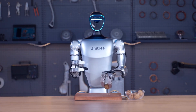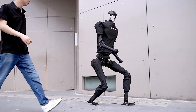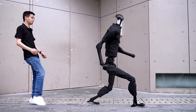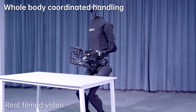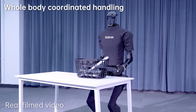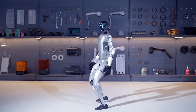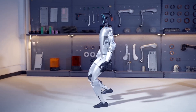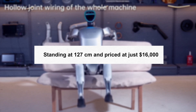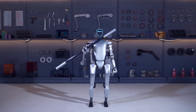Their latest humanoid robots, the H1 and G1, are prime examples of this commitment. The H1, standing at 180 centimeters and weighing 47 kilograms, features advanced sensors and a peak torque density designed for heavy-duty applications, with battery capacity that outlasts your smartphone. The G1 is smaller and more compact, standing at 127 centimeters and priced at just $16,000 — perfect for research labs and educational institutions.